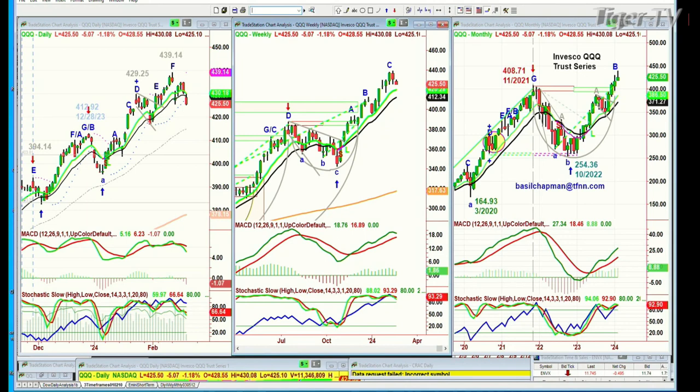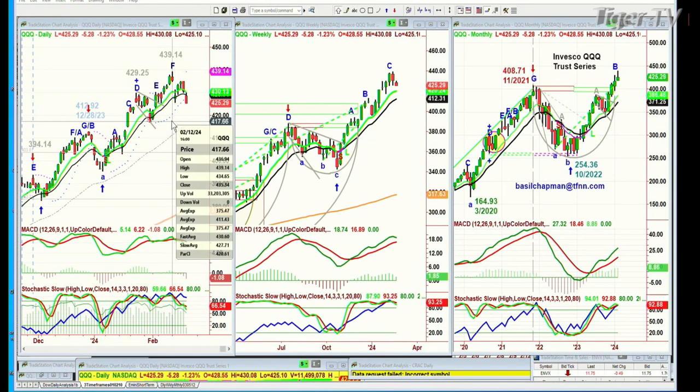Looking at round numbers — what happens afterwards is what makes them important. In a week's time you can say 'aha, what did they know and how did they know it?' But let's look at the chart. The peak F in the Chapman Wave for the QQQ is at 439.14. There was a gap down that almost filled completely — the gap made on the 12th of February. The low was 434.65, and the bounce high was 434.96.